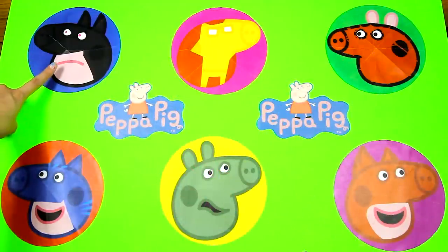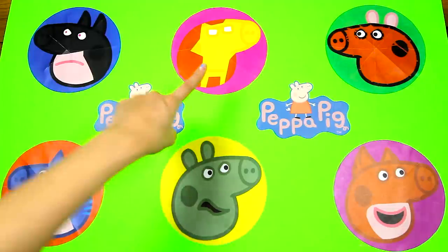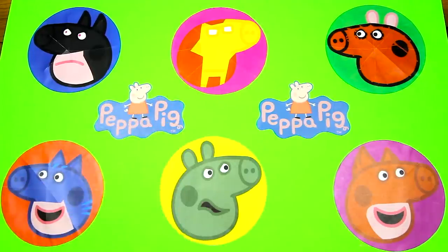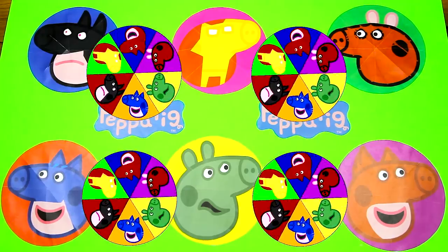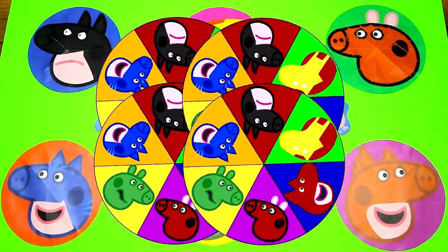We have Batman Peppa, Catboy Peppa, Iron Man Peppa, Hulk Peppa, Spiderman Peppa, and Owlette Peppa. These superheroes have cool surprises under each of their circles. Are you ready to spin the wheel with me and find all these surprises?